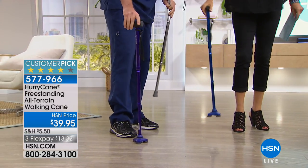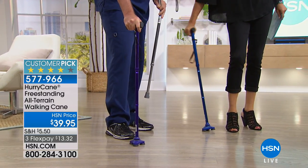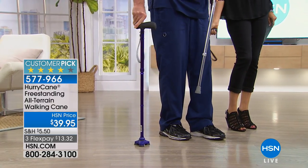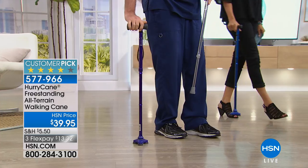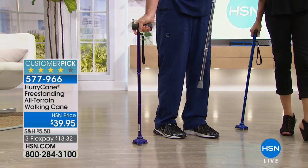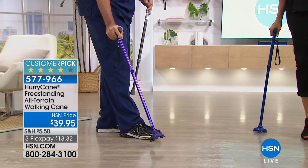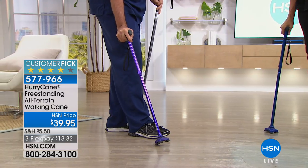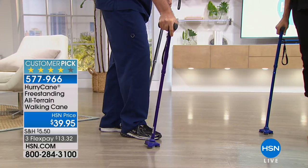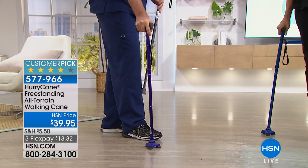The HurryCane pivots 360 degrees. If I hold on to my handle, I can walk around 360 degrees without letting up on my handle. It's going to stabilize like a foot, roll forward, and pivot just like your human ankle, adapting to your walking style over time.